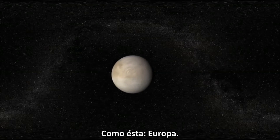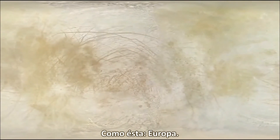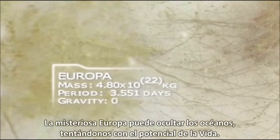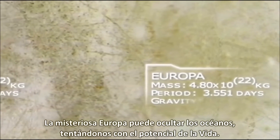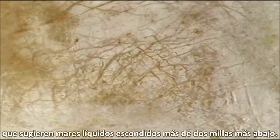Like this one: Europa. Mysterious Europa may hide oceans, tantalizing us with the potential for life. Lines on the surface are really cracks in thick ice, suggesting fluid seas hiding more than two miles below.